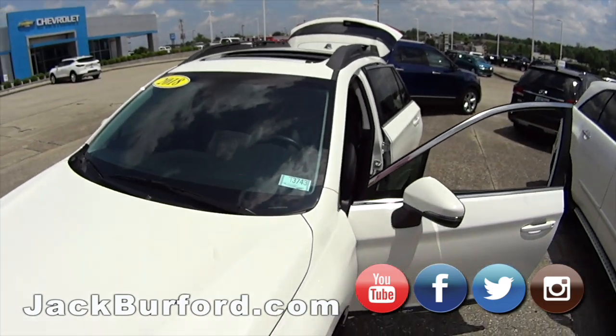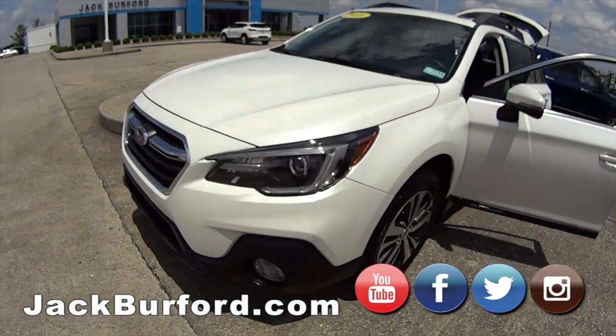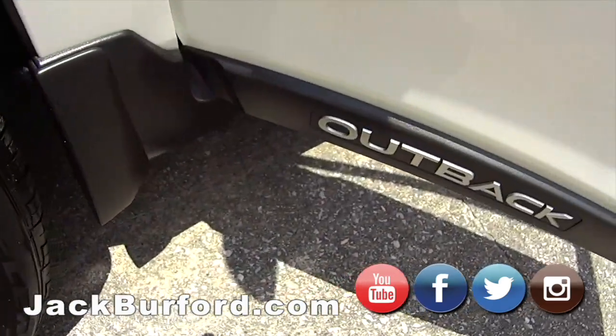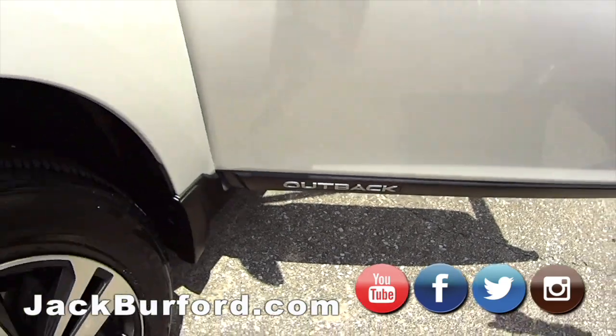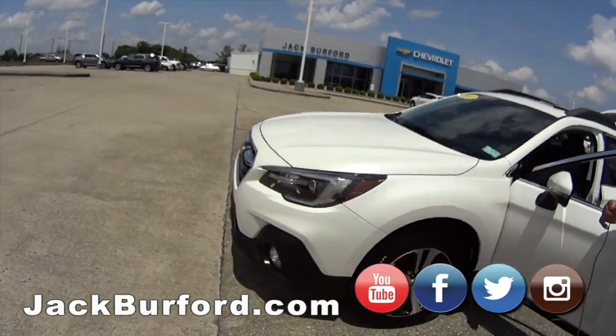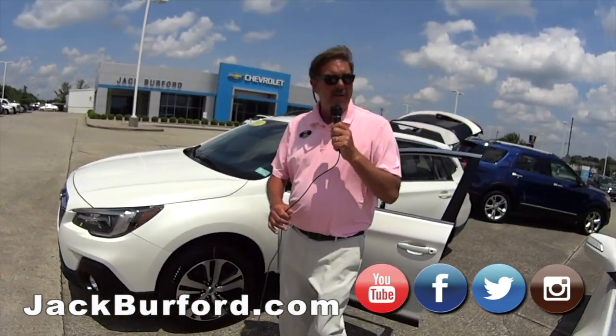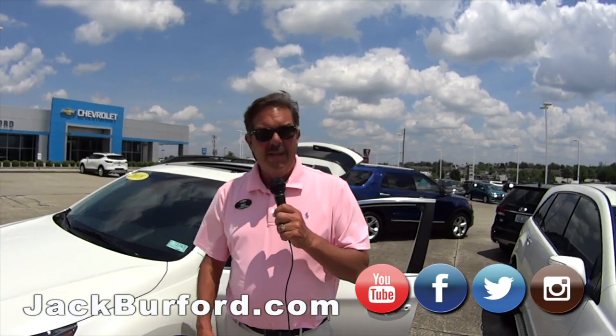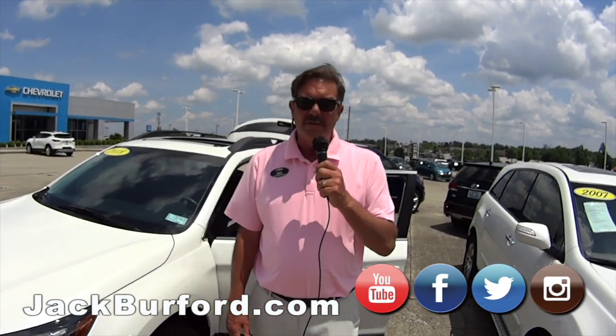This is a cool vehicle, folks. Low miles, one owner, clean AutoCheck report. If you're in the market for an all-wheel drive vehicle — all Subarus are all-wheel drive — this is a really nice one. We actually do have another Subaru on the lot, a Forester, so we've got the Outback, the Forester, and lots of other vehicles.